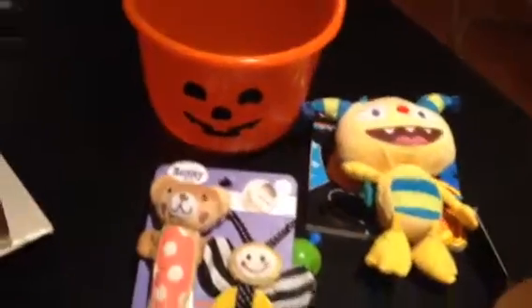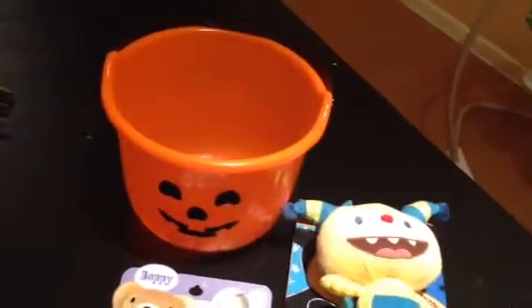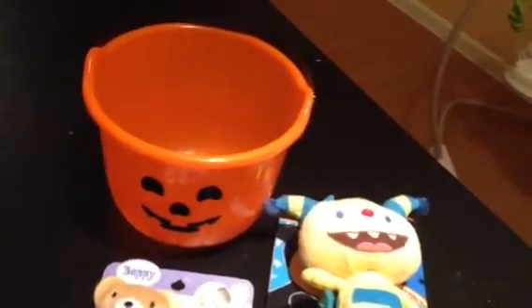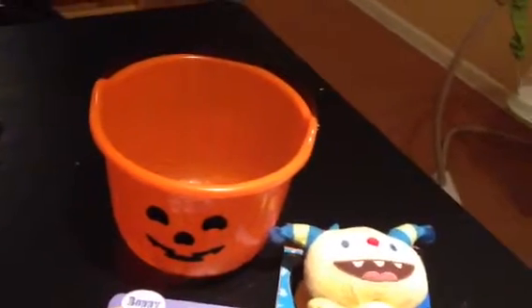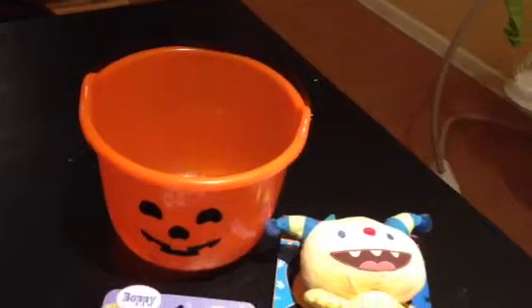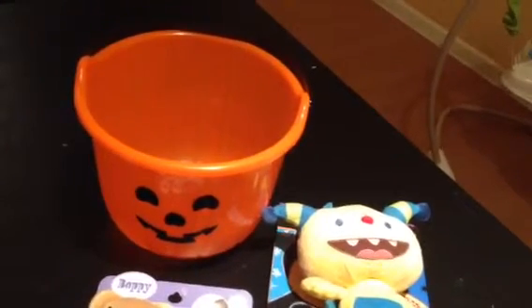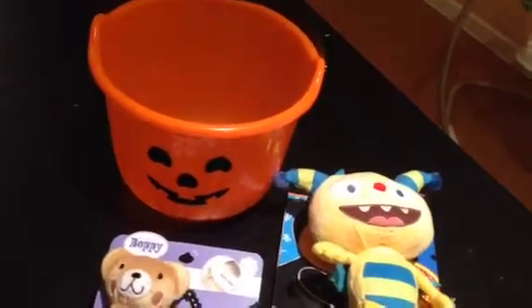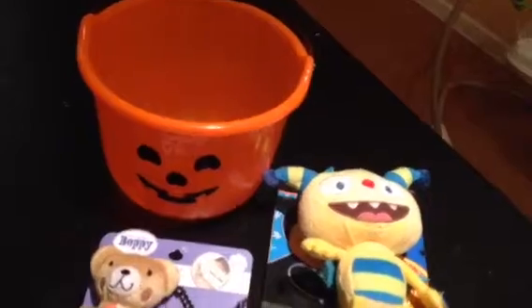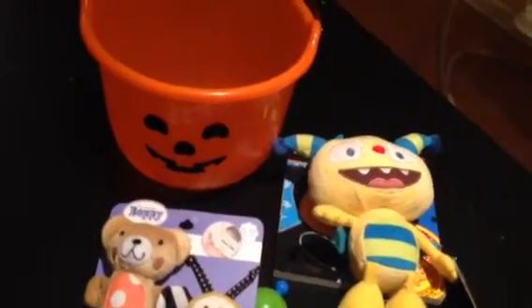So thank you guys for watching this. You can get creative — you can put anything in it, you know, for older kids: coloring books, little packets of fruit snacks, goldfish packets, movies — depending on what age your child is. I hope you guys like this idea. Thanks for watching, guys, and happy Halloween!